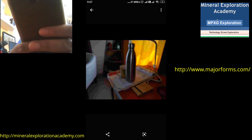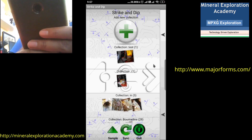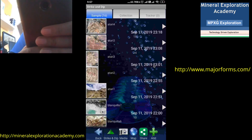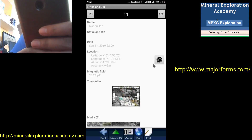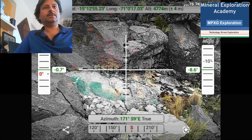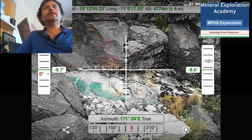Now let's look at real observations I have taken using this application. Going to a place called Condoroma — a location in Peru — we can browse the different locations and select, say, location 7 for actual field observations. We can see the theodolite photo and enlarge it. In the image, my Brunton is placed for scale, and the green stains visible are actually malachite mineralization. The direction of the photo is 171 degrees, or south-south 9 degrees east, almost horizontal at 0.7 degrees looking down, and the altitude recorded is 4774 meters.